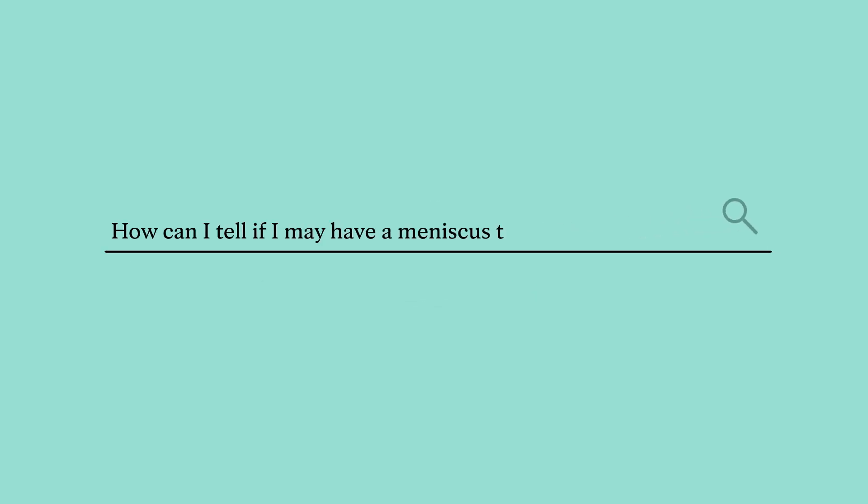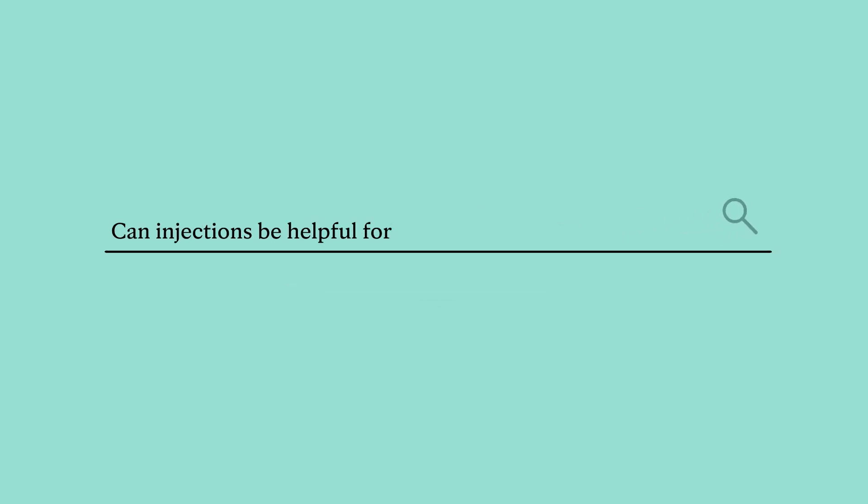We do often see meniscus injuries alongside other ligament injuries — they're very common alongside something like an ACL tear. People with meniscus injuries will often have swelling and pain that can be very localized to the inside or outside part of the joint. Because that tissue can go places where it shouldn't, it can get stuck or caught around the knee, making it difficult to move. The knee can almost feel like it's getting locked in a certain position, and people often describe having to wiggle their knee free to get it unlocked.